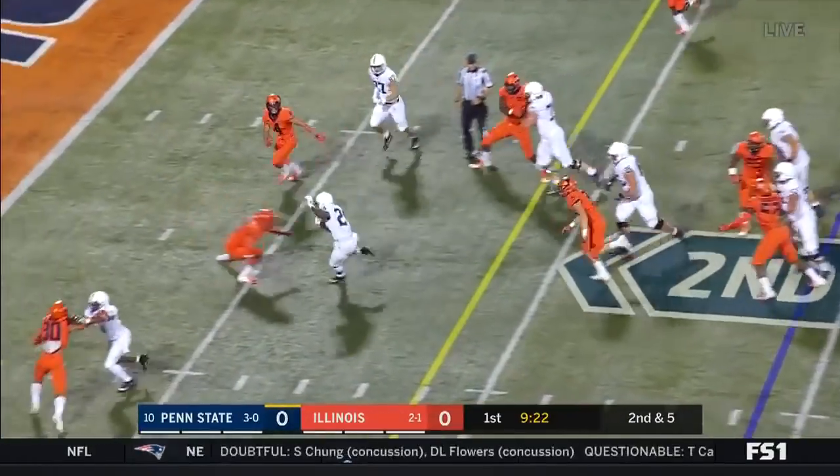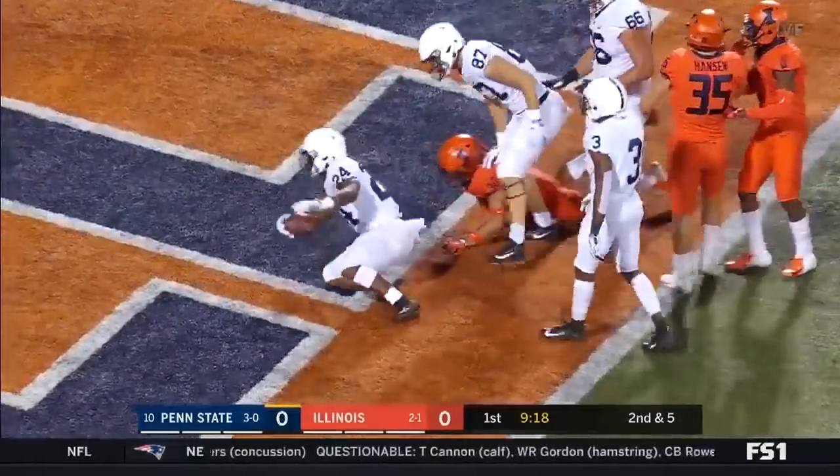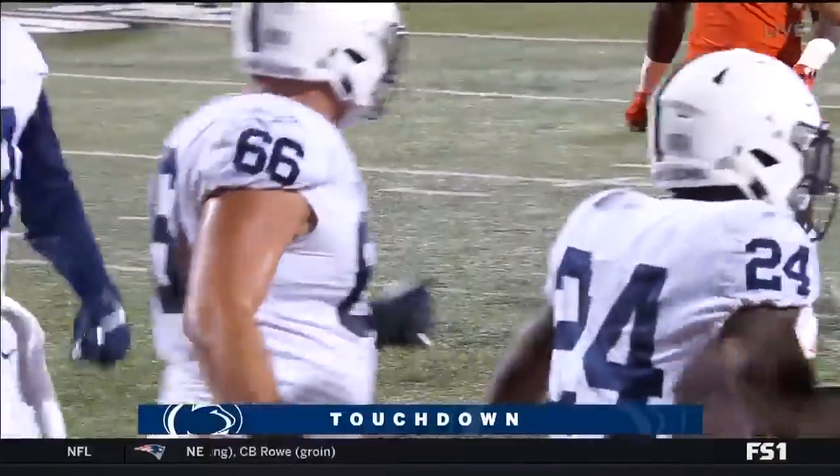It's Sanders making a move, Sanders spinning to the end zone — touchdown! Miles Sanders with a touchdown for Penn State, 14 yards.